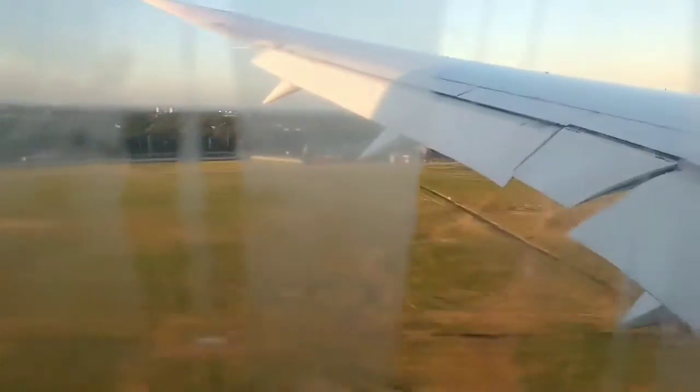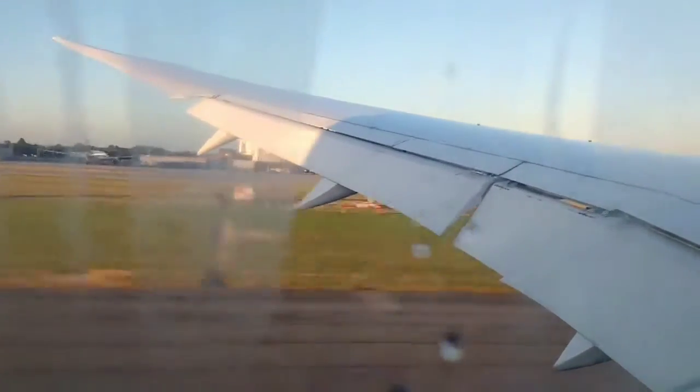We are landing, I tell you. A big bump is going to happen, guys.